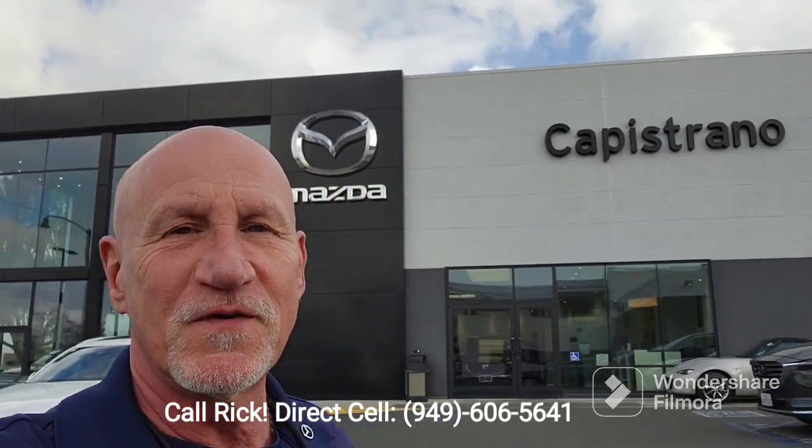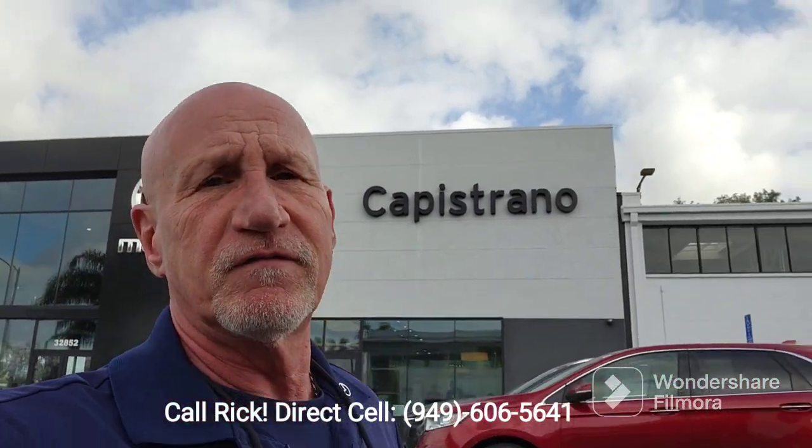Good morning Krishna. Thank you very much for your time on the phone. Let me do a little video to show you the CX-50 versus the CX-5 and do a little walk around on the vehicles.